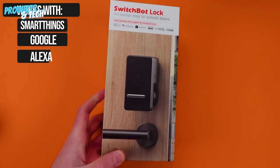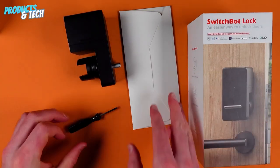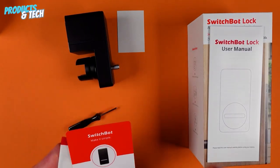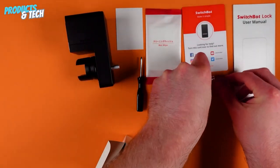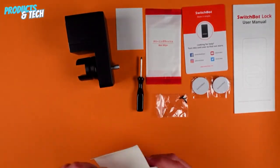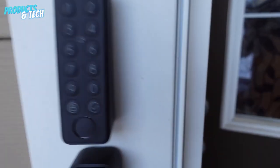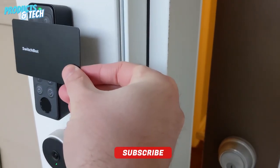Smart Door Lock. A more security-focused gadget takes the spotlight — the Smart Door Lock. This advanced piece of technology offers a blend of convenience and security, with features like password and fingerprint unlocking. Installation proves to be a bit intricate, but the end result is a seamless and effective locking mechanism. While the LED display could use some improvement, the lock's performance overshadows this minor flaw. Given its practicality and contribution to home security, we confidently grant a rating of 9 out of 10.